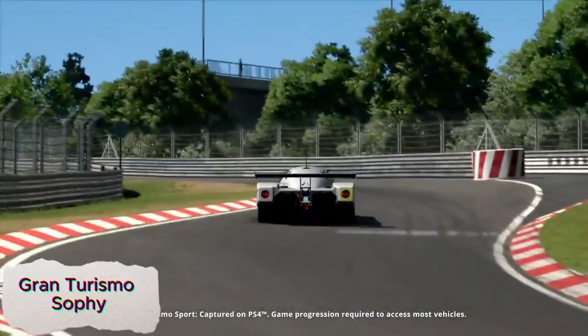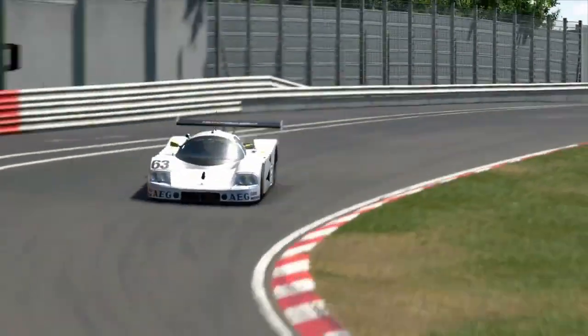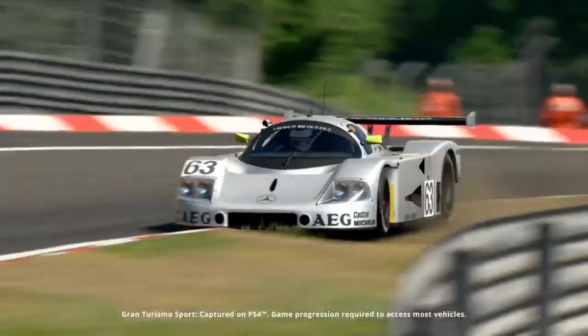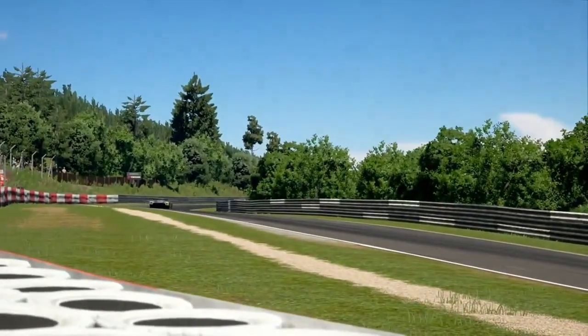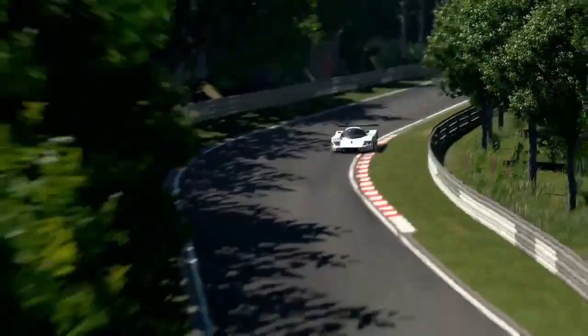Grand Turismo Sophie is an advanced AI racing bot that has beaten top human players in the popular racing game Gran Turismo. Designed to be fast, smart, and adaptable, Sophie learns from each race, adjusting its strategy to match different racing styles and conditions. This AI's ability to analyze vast amounts of data in real time allows it to make split-second decisions and outperform even the most skilled human racers.